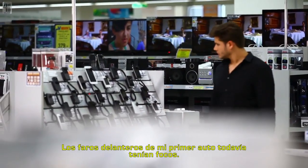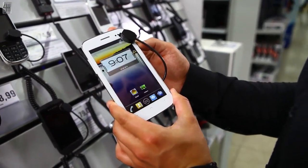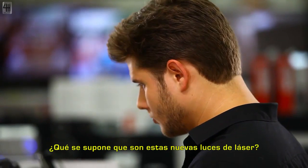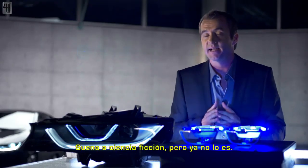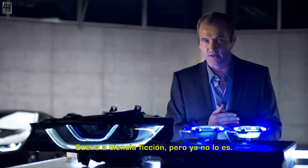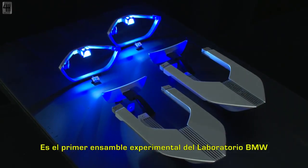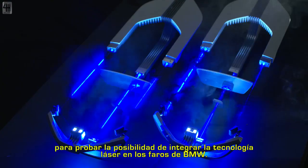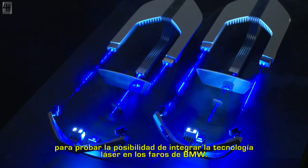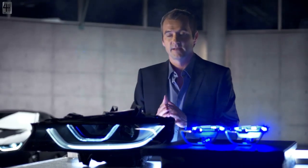The headlamps in my first car still had light bulbs. When LED lamps came up, I was quite amazed — but what is this new laser light supposed to be? Sounds rather like science fiction, doesn't it? Well, it was science fiction, but it isn't anymore. This is the first experimental setup from the BMW lab to prove the possibility of integrating laser technology into BMW headlamps.